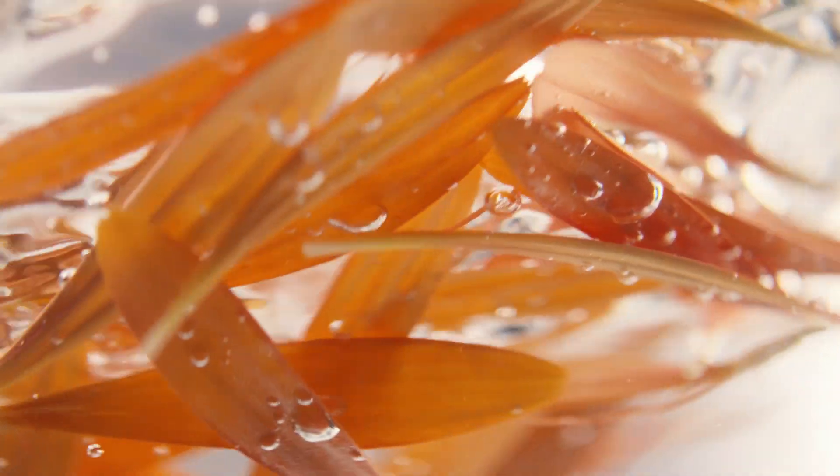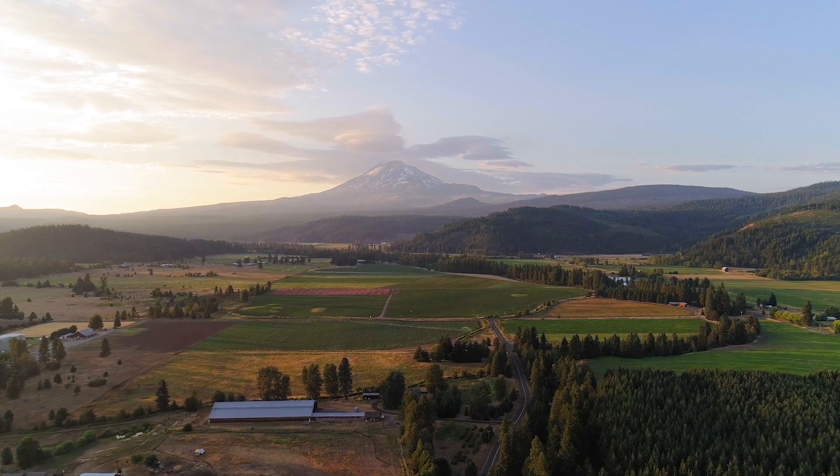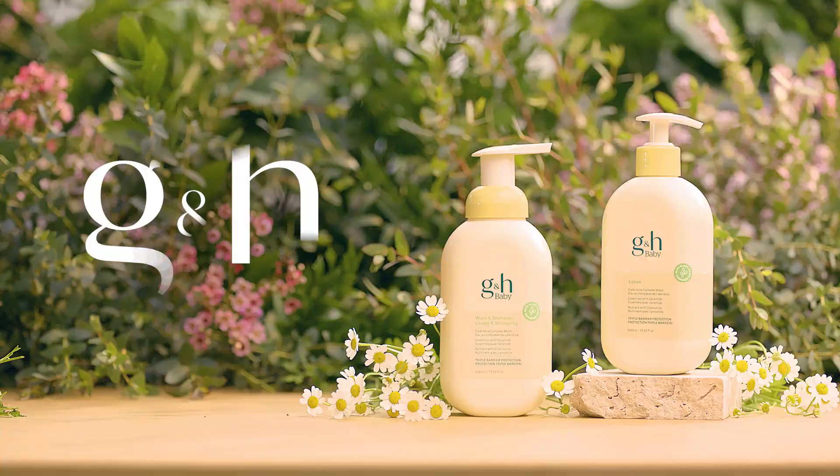G&H Baby products keep sustainability top of mind with clean formulas and traceable ingredients from plants grown on Neutralite farms and partner farms. Go on, have it all. G&H, for your whole family.